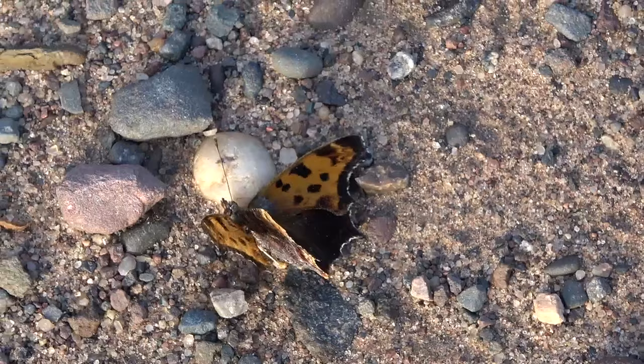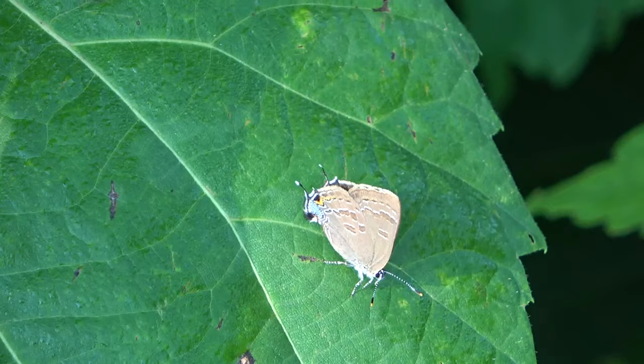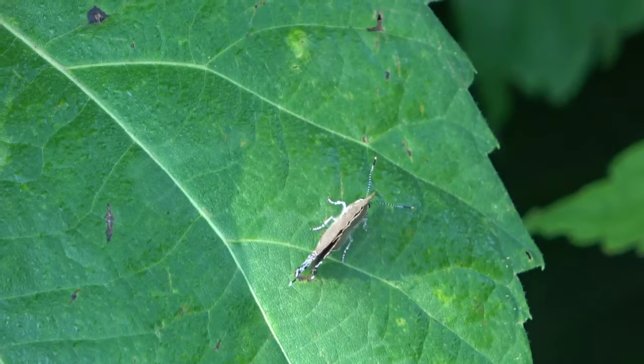We got a really beautiful species of hairstreak here — perfect condition, just chilling on this leaf here.